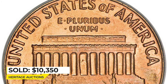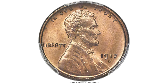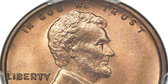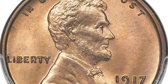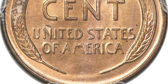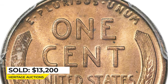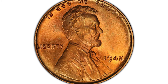Moving on to this 1917-S Lincoln cent in Mint State 65 — seldom offered this fine. The beautifully preserved, softly lustrous surfaces display muted copper-orange color, as is typical of this San Francisco issue when found with original luster. The strike is bold and only a few small flecks are noted on the reverse under magnification. Sold on December 15th, 2022 for $13,200 at Heritage Auctions.